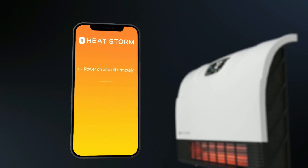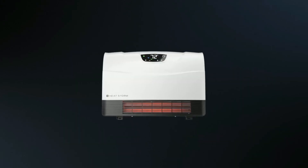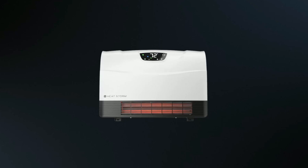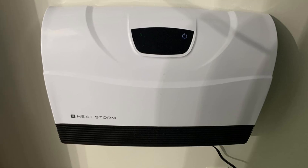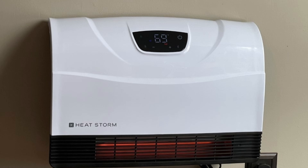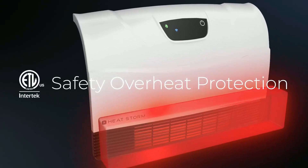One of the standout features of this heater is its Wi-Fi capability, allowing you to control the temperature conveniently from your phone. This feature ensures a warm and cozy environment waiting for you as you step inside your room. The touchscreen with a digital thermostat and the remote control provides additional options for easy and precise temperature adjustments.